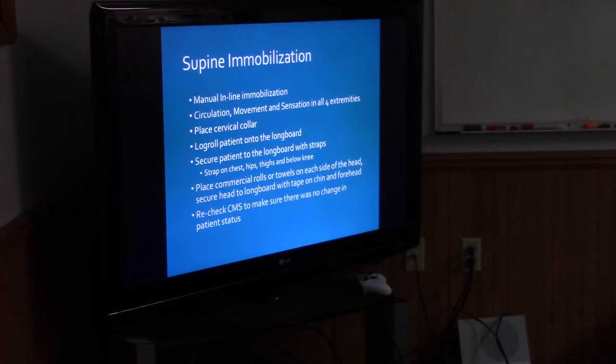What is one thing you are supposed to do before and after doing any sort of immobilization? CMS — checking circulation, motor function, and sensation before and after. If you have CMS before you do something, then do the immobilization and have issues with CMS afterward, what are you going to do? Undo what you did. And make sure you document.